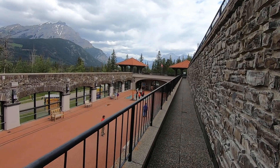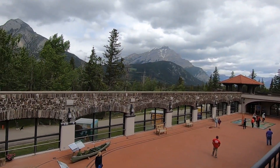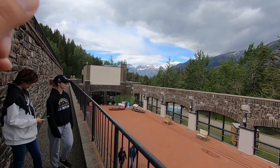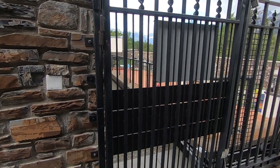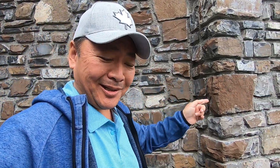We're heading up to the viewing deck. There are the mountains with snow on top — or glaciers actually. And that ends our tour. So if you're ever wondering what rotten egg smells like, come to this place. And don't look at the camera when you're walking down the stairs.